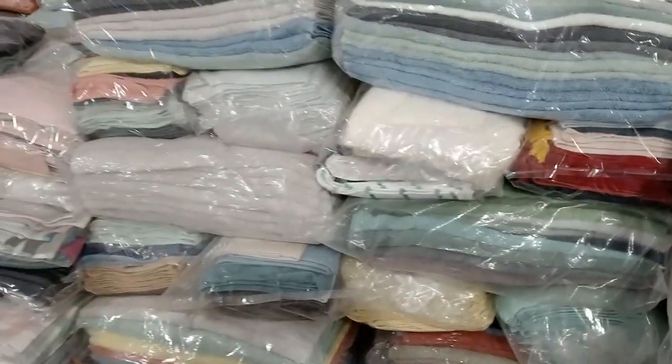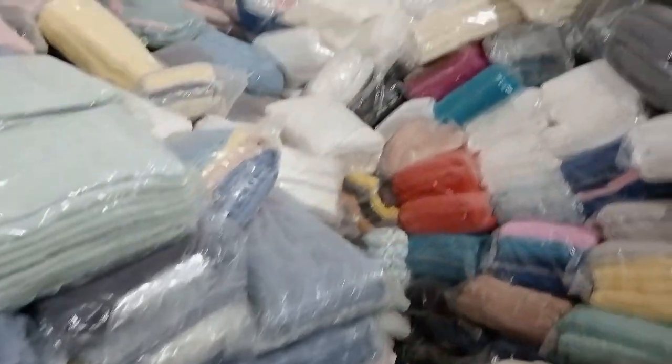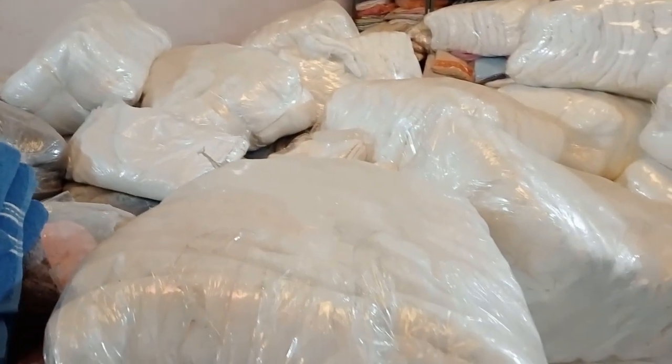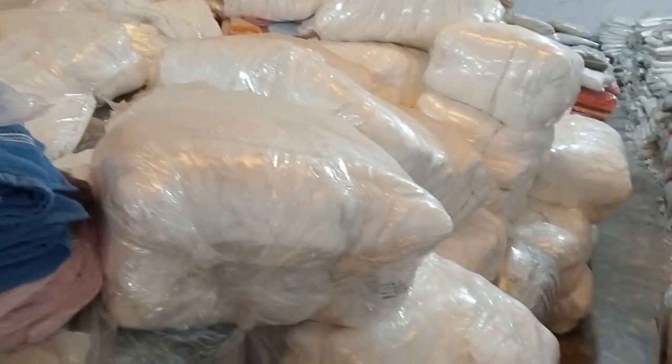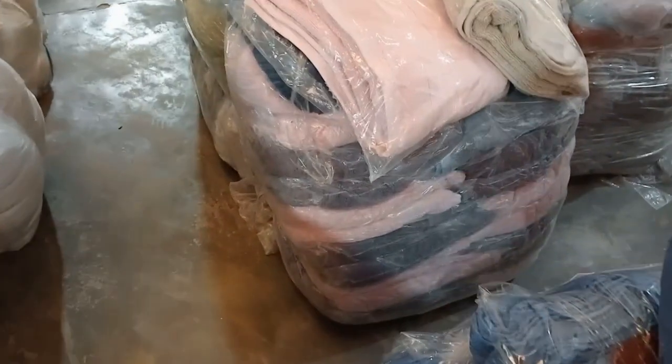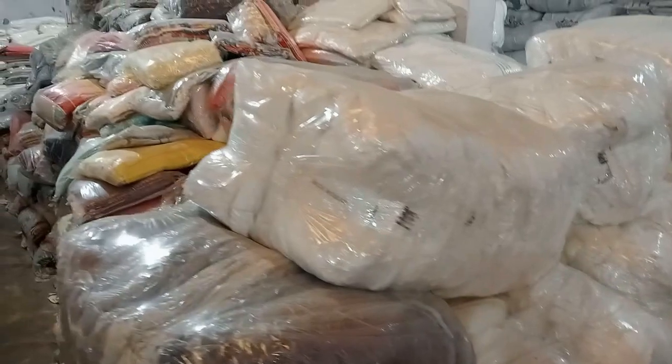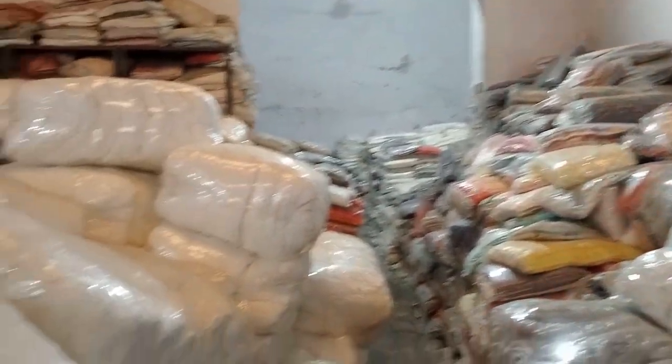आप देख सकते हो same border का भी माल मिल जाएगा। इसके अंदर काफी सारे boxes available होते हैं जिसमें same border और same color रहता है। हमारे पास बहुत सारा stock available है। यह बहुत fresh और अच्छी quality में रहने वाला है।